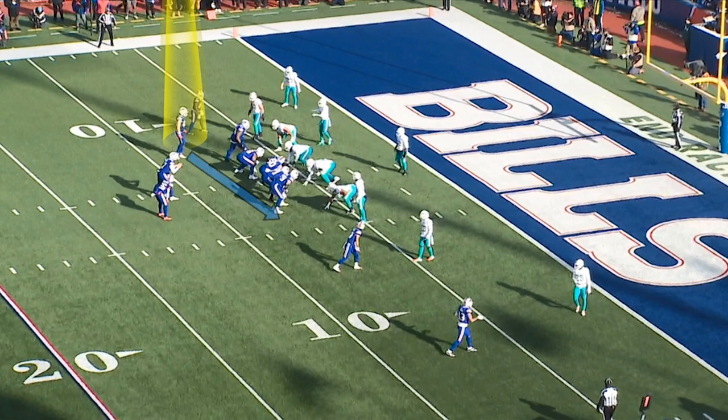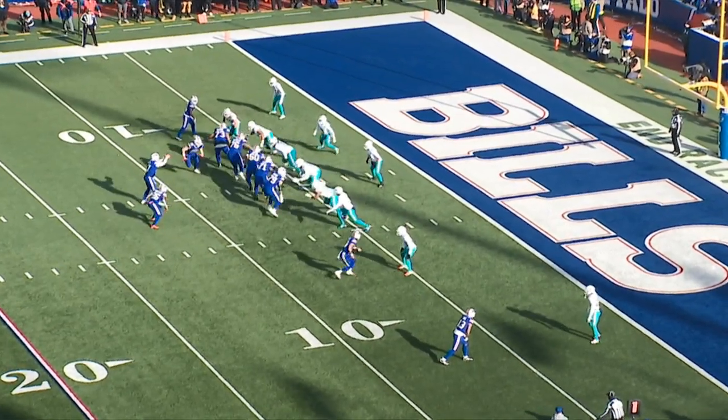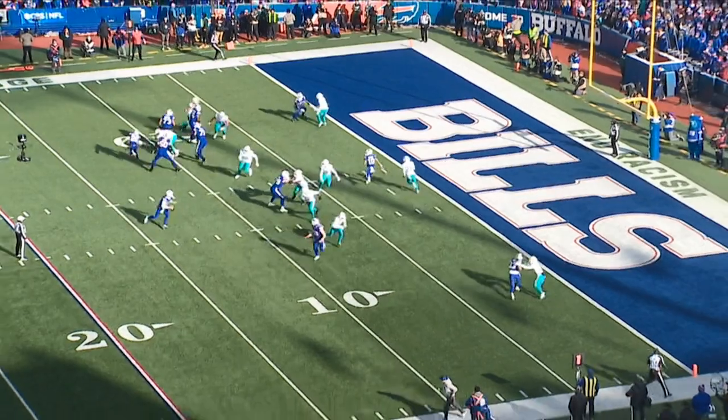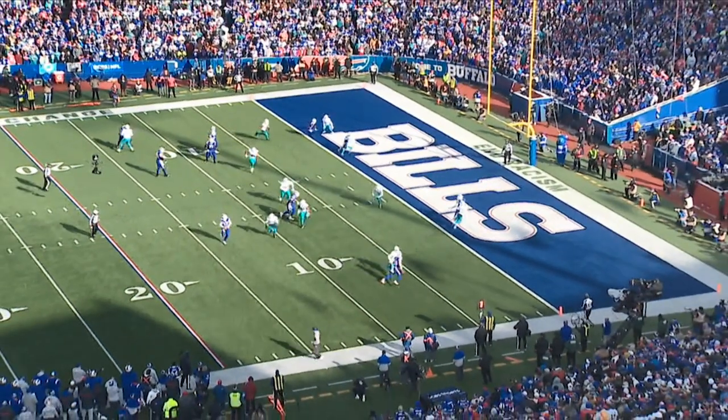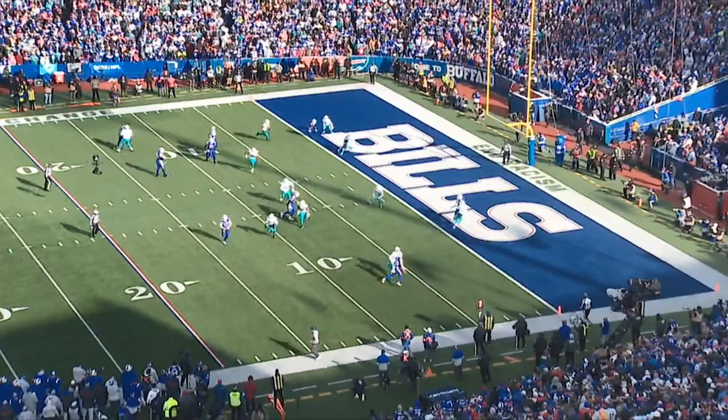It looks like outside zone to the left with Dawson Knox coming back across the formation to secure the right edge, but Knox is going to go into the flat and he's not open — he's completely covered. Josh keeps the play alive and with the Dolphins linebacker's head turned to Josh Allen, Josh knows this isn't a risky throw. He puts it right over the left shoulder of Baker, the Dolphins linebacker, and Dawson Knox one-hands it, gets two feet — maybe a foot and a knee — down to get the score.